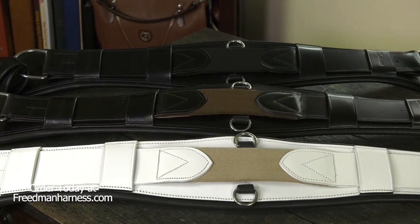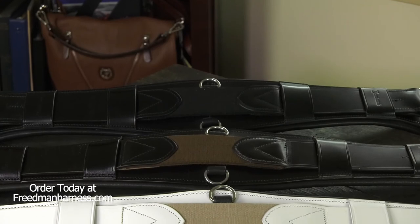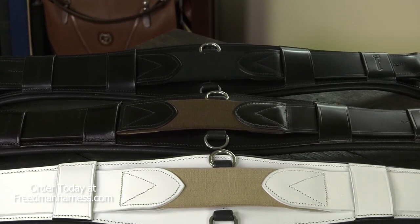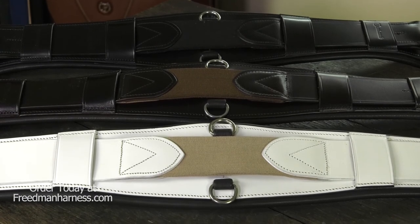It's available in white, black, and dark brown, in sizes starting at 38 inches. I'm David from Freedman's with the StableFlex Girth. Thanks for watching.